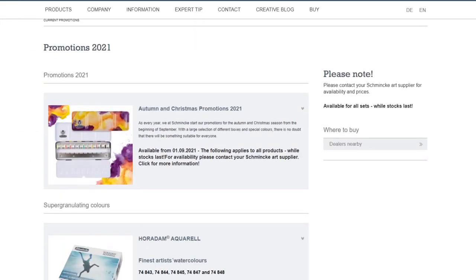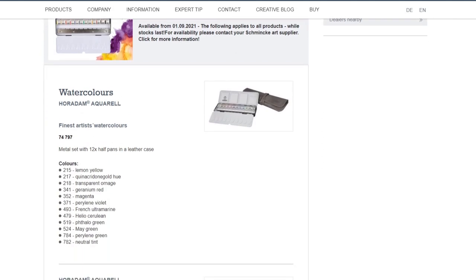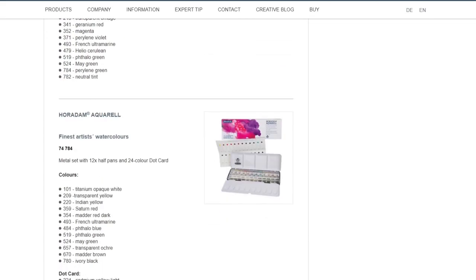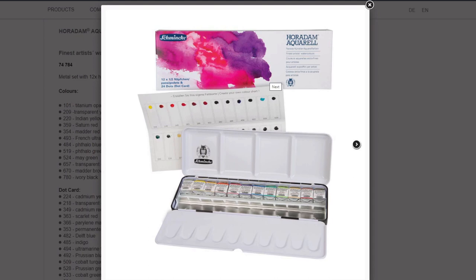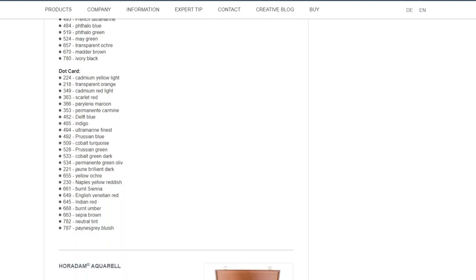The first item is a palette of 12 halfpans in a tin for 24 halfpans that comes with a letter case in grey leather. You might think this is familiar — this is not the first time this set is available, but apparently it's back this year. Then we have a regular set of 12 halfpans in a bigger palette for 24 halfpans. This one comes with a dot card of 24 dots, so you can try out these 24 colors to help you select which colors you want to add to your half-full box.